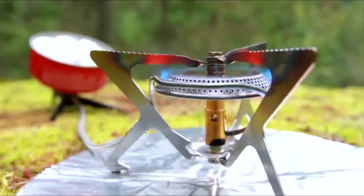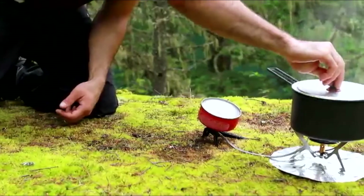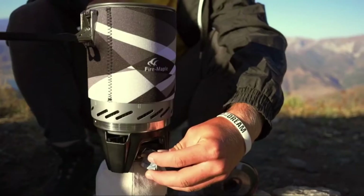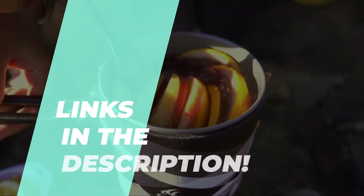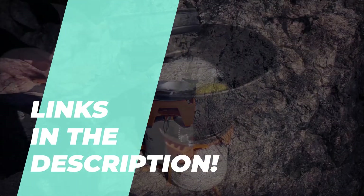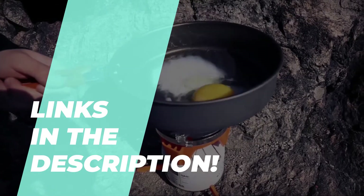2023's Best Backpacking Stove Picks. Among the many products, selecting the perfect one can become a formidable task. We've hand-picked the top 5 products for your convenience. Don't forget to peruse the description for additional insight and the latest pricing.